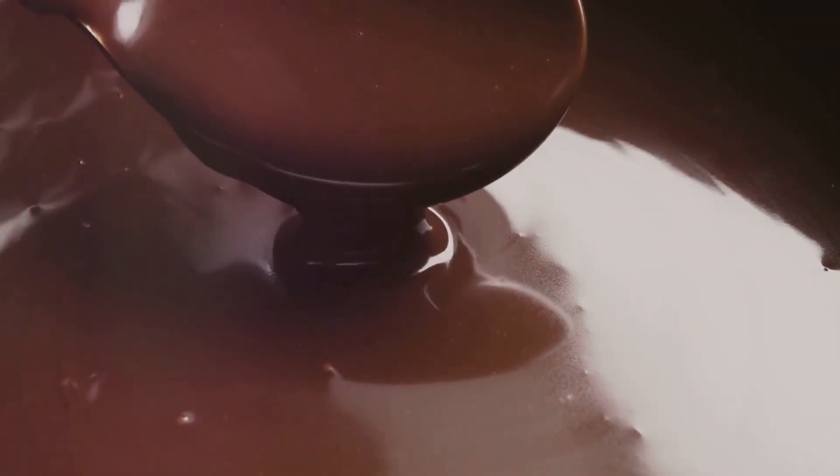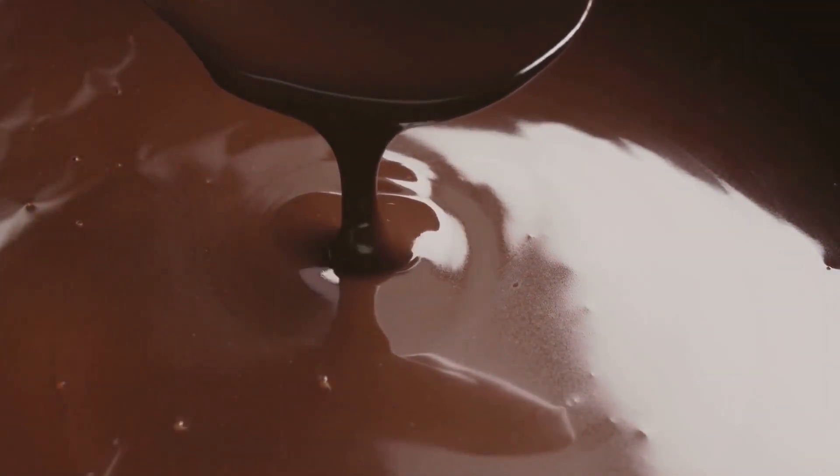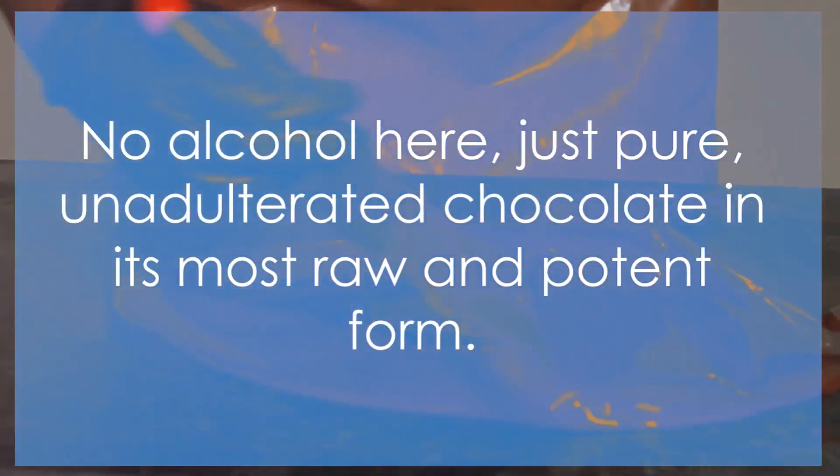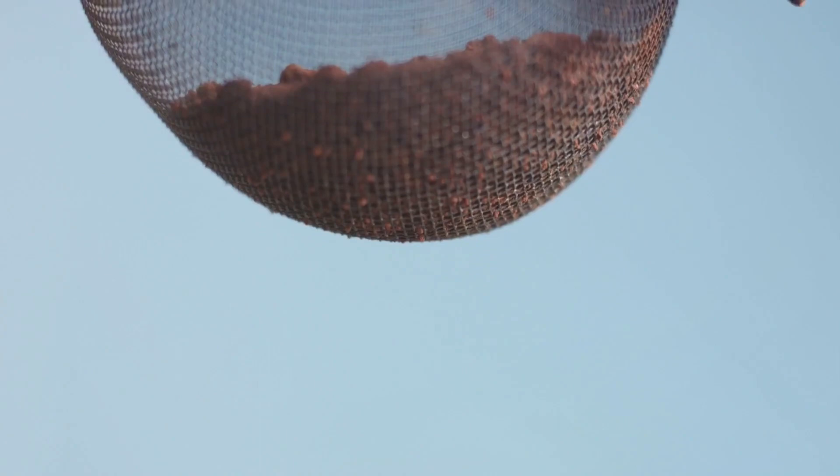transforming them into a thick, aromatic paste — this is what we call cocoa paste, or chocolate liquor. It's not the kind of liquor you're thinking of though; there's no alcohol here, just pure, unadulterated chocolate in its most raw and potent form.